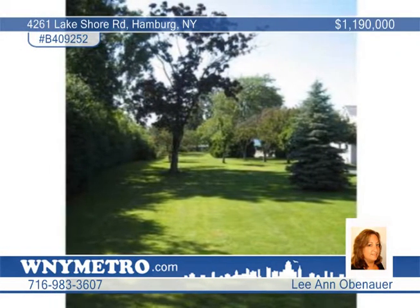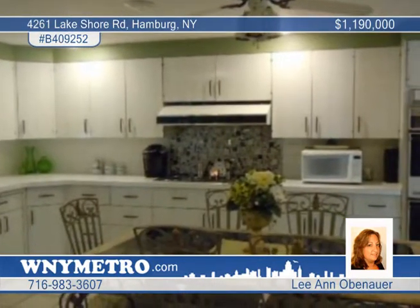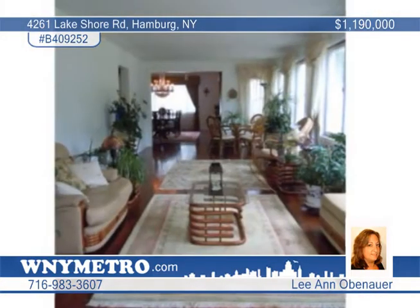The four bedroom, four and a half bath home includes a large open kitchen, formal dining room, a large sun porch, formal living room with fireplace, a grand foyer and crystal chandeliers. The bedrooms enjoy walk-in closets and the bathrooms have marble floors and many updates.